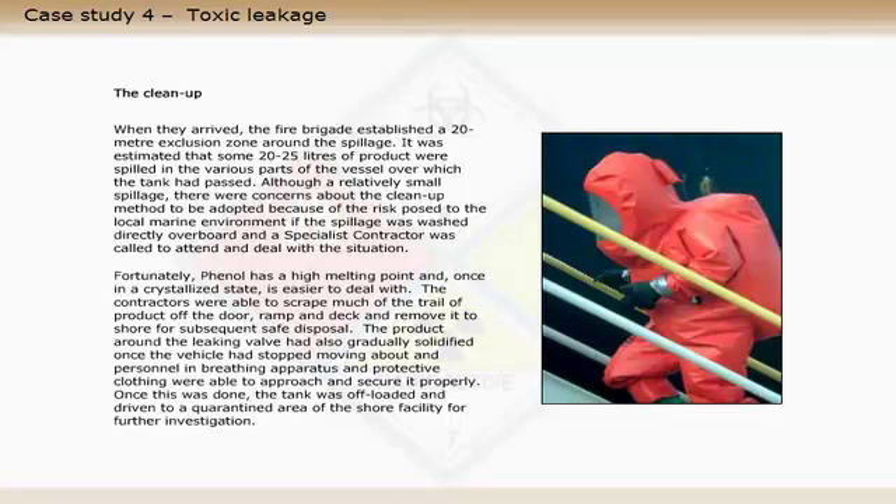Fortunately, phenol has a high melting point, and once in a crystallized state is easier to deal with. The contractors were able to scrape much of the trail of product off the door, ramp and deck, and remove it to shore for subsequent safe disposal. The product around the leaking valve had also gradually solidified once the vehicle had stopped moving about, and personnel in breathing apparatus and protective clothing were able to approach and secure it properly. Once this was done, the tank was offloaded and driven to a quarantined area of the shore facility for further investigation.